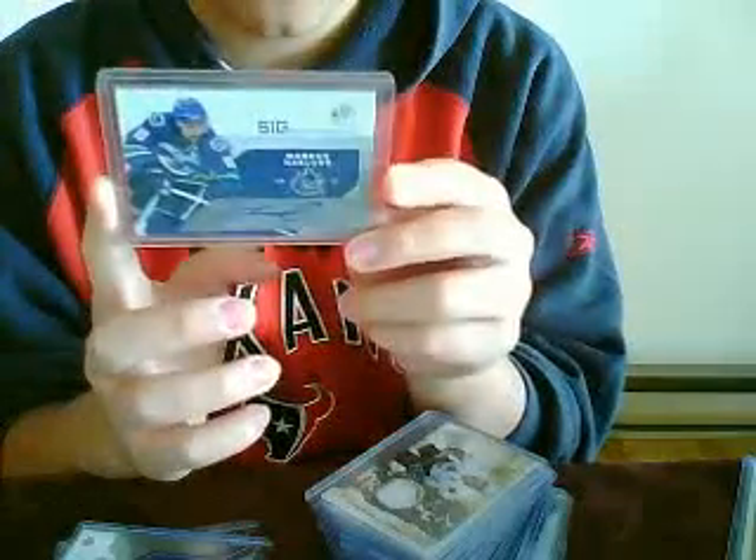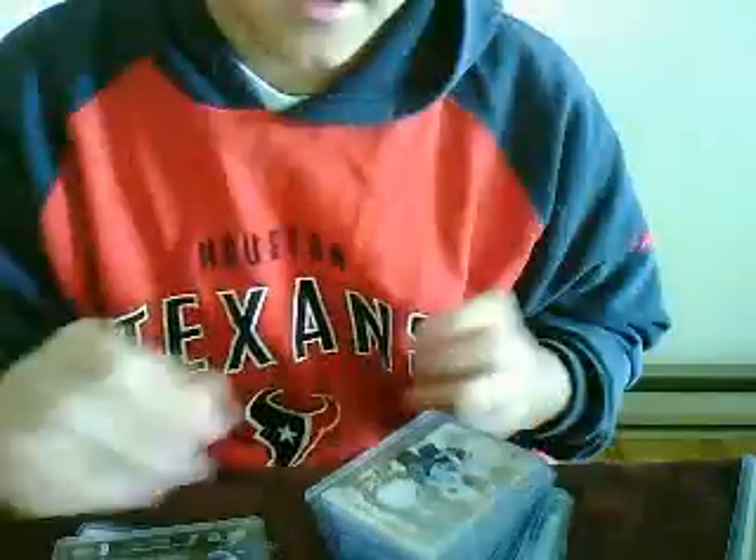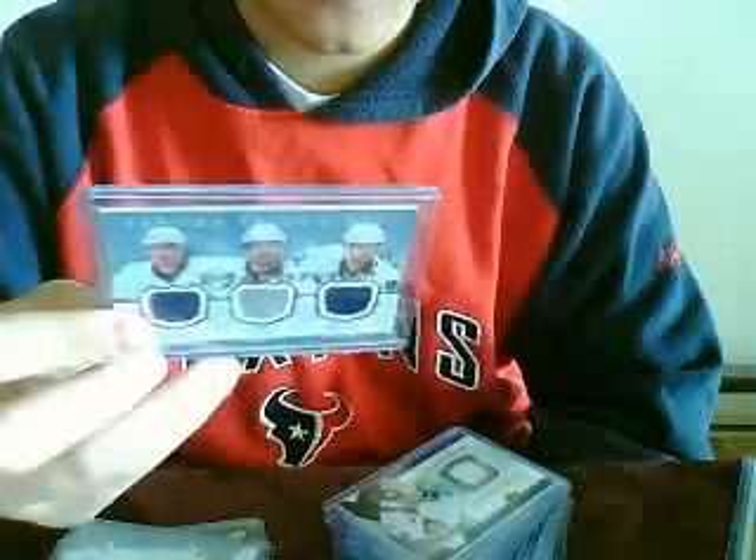I got two authentic fabric SB game-use jerseys and '07-'08 SB game-use of Brennan Morrison and Marcus Nazan. I got Significance Auto of Marcus Nazan, number 50. I got Artifacts Silver Frozen Artifacts of Brennan Morrison, number 100. I got a Tundra Trio jersey of Nazan and the Sedin Twins, number 75.